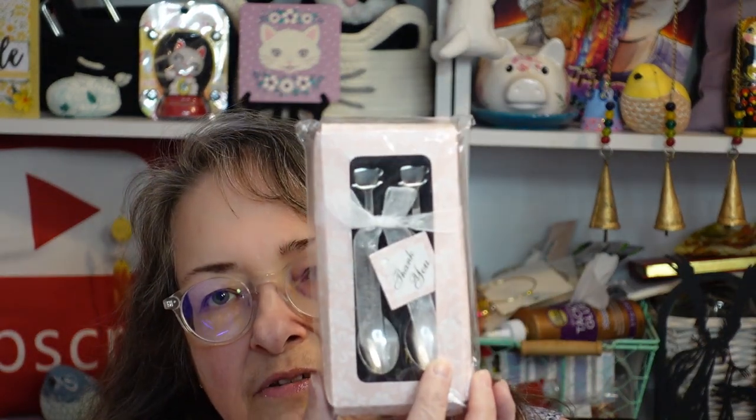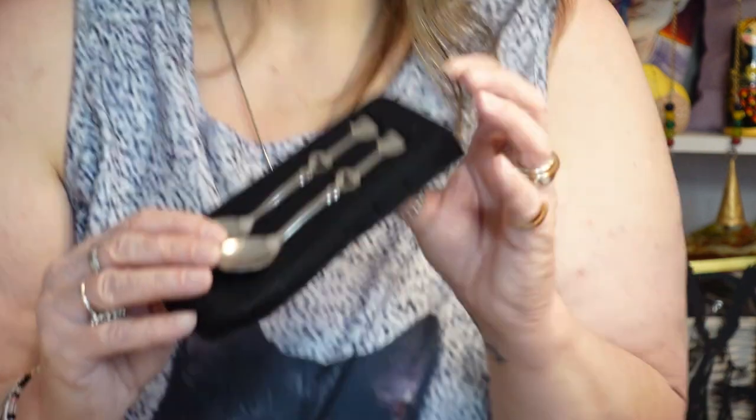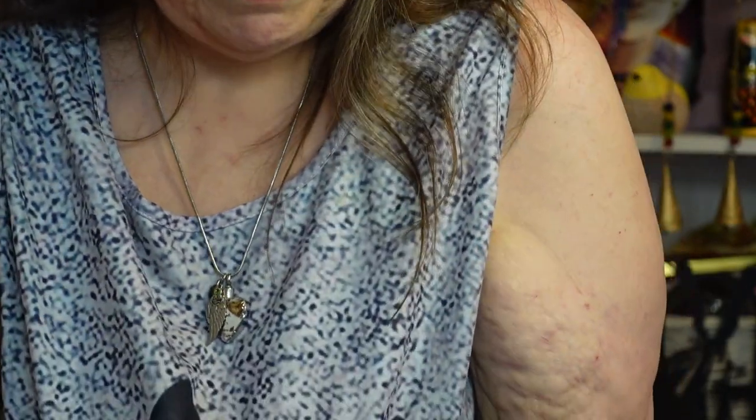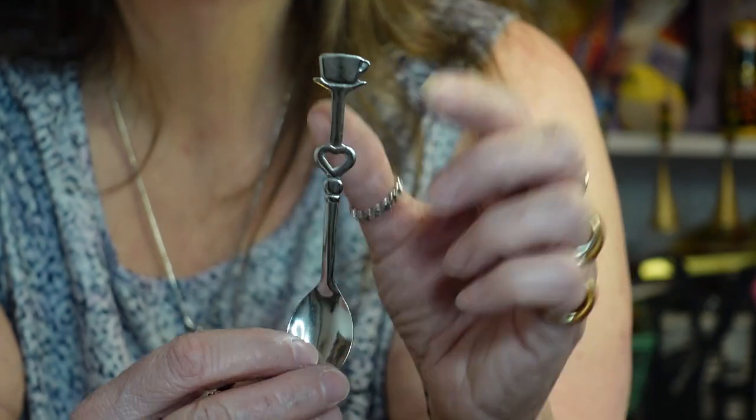Here's the next item — it's all gift-boxed. It is coffee spoons — coffee or tea. They've got a little coffee cup and a heart on them. They're very thin, not thick weight at all. Isn't that cute? I like it. It's a set of two, his and hers, and it comes with a little thank-you card so you could give it as a gift. I'm gifting it to myself, but it would be cute as a wedding favor or for whatever you need little gifts for.